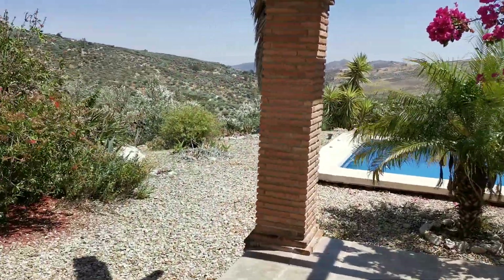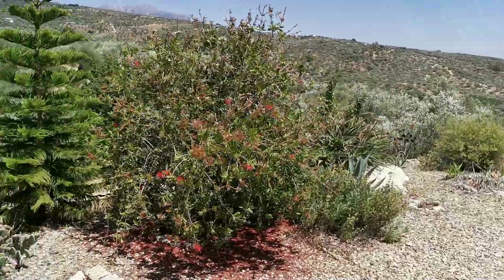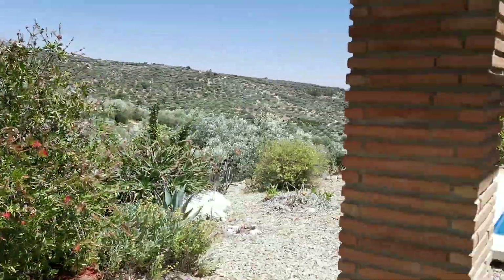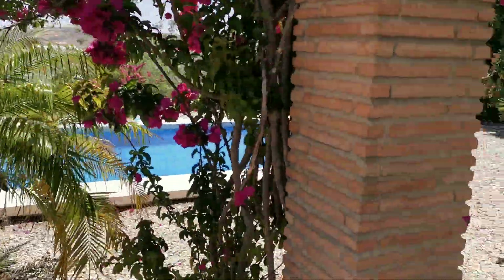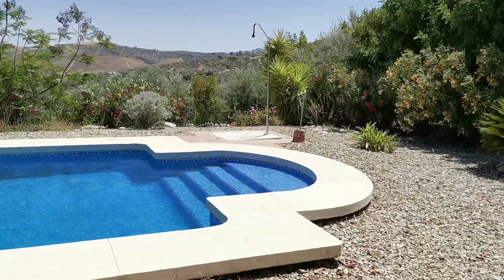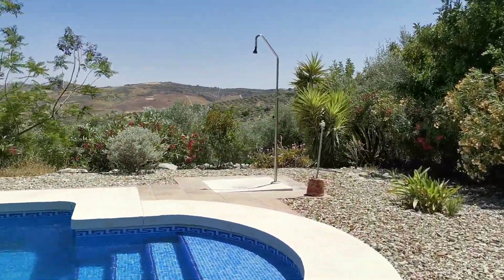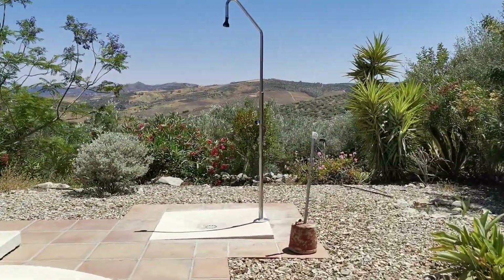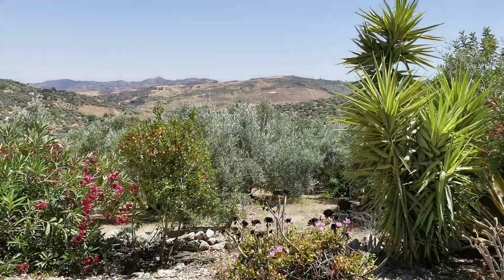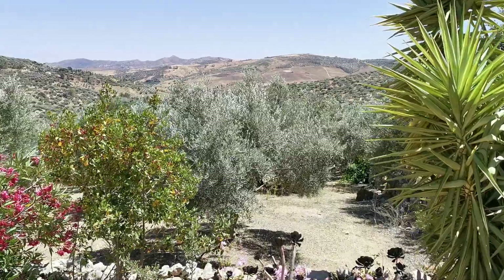It was built by one of the most high quality builders who is still operating in the area. The land goes right the way down in front — this is where all the olive trees are. It's been cleared and well maintained by the same Spanish neighbor who's looked after the olive trees and taken the harvest.